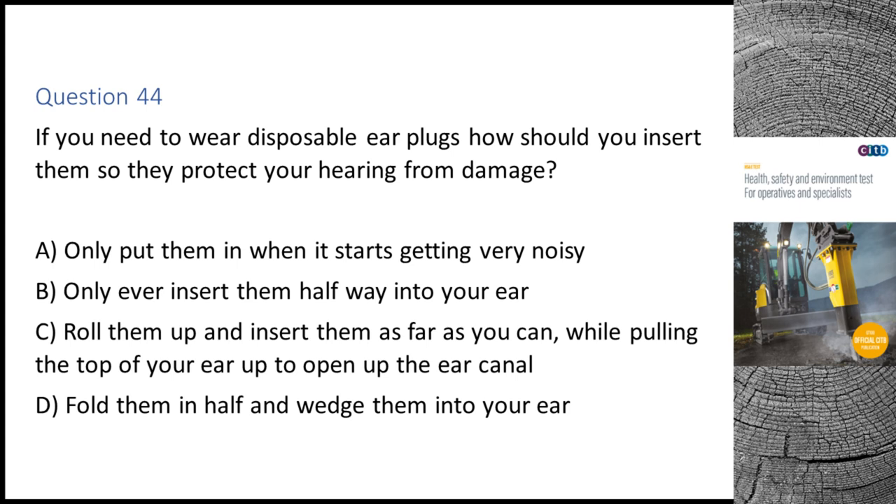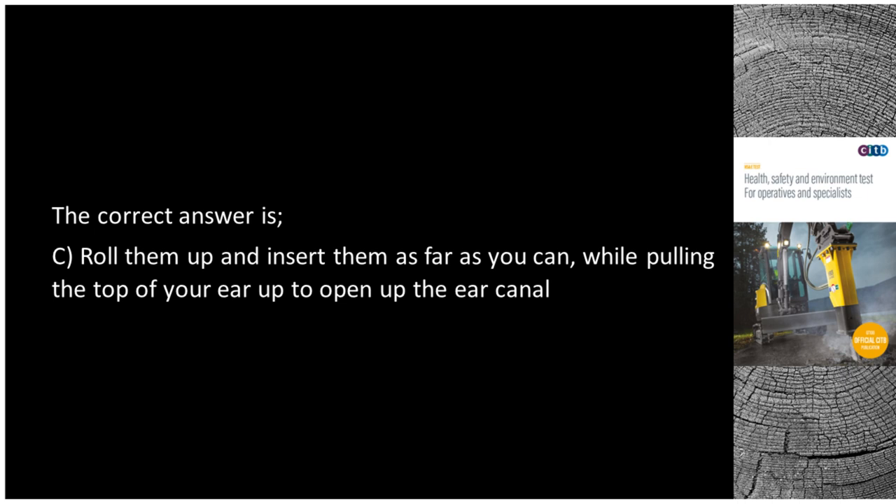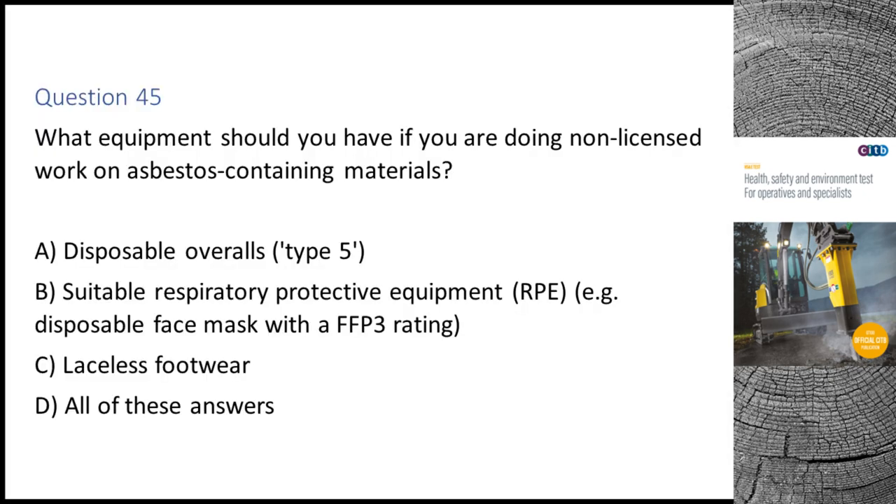Question 44. If you need to wear disposable earplugs, how should you insert them to protect your hearing from damage? A. Only put them in when it starts getting very noisy. B. Only ever insert them halfway into your ear. C. Roll them up and insert them as far as you can, while pulling the top of your ear up to open up the ear canal. D. Fold them in half and wedge them into your ear. The correct answer is C.